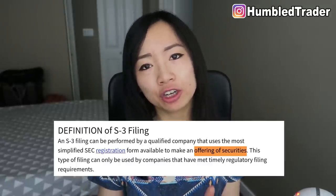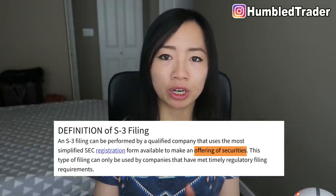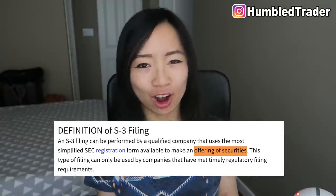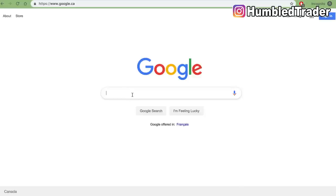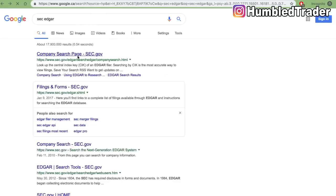Now let's jump right into SEC filings Form S3. Form S3 is an official document that all public companies have to file in order to register new shares to do an offering. It's usually the first SEC filing I look at when deciding whether a penny stock company would likely have any overhead supply of debt securities or ATM offerings. The second form after that is usually the 10K or 10Q, which are the financial statements.